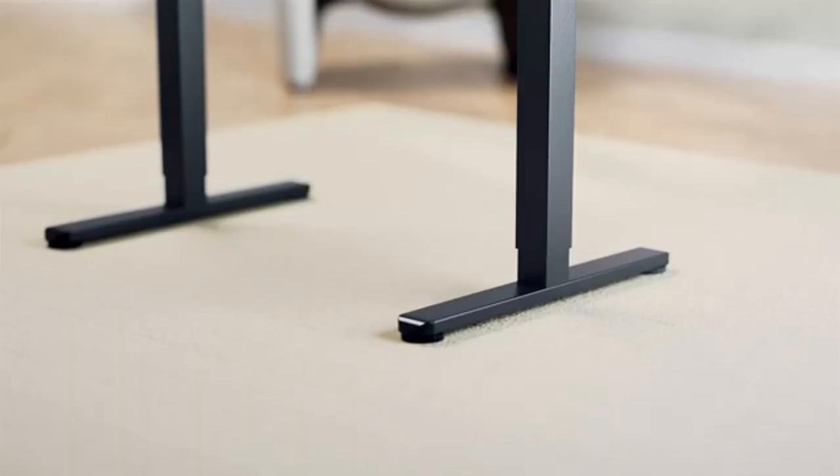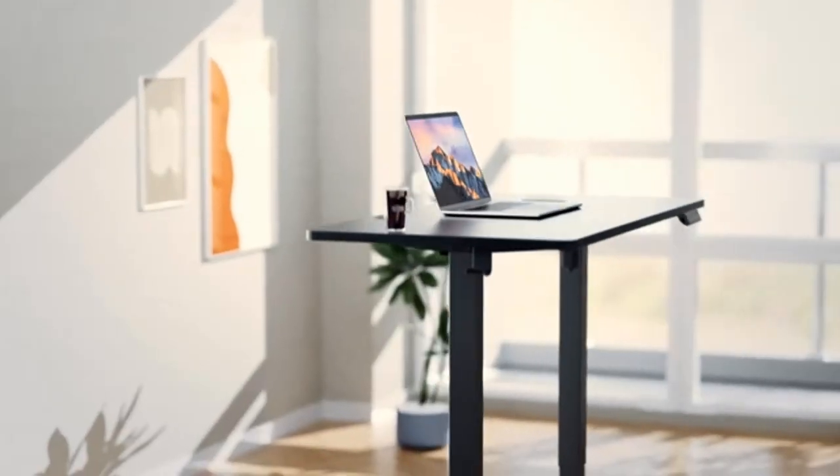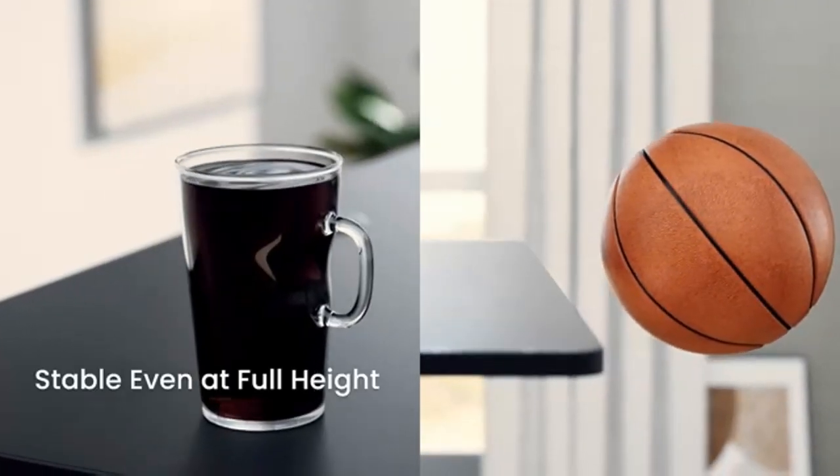The white gaming desk can hold two desktop computers and one notebook computer — an ideal white desk for small rooms to create excellent home office space.